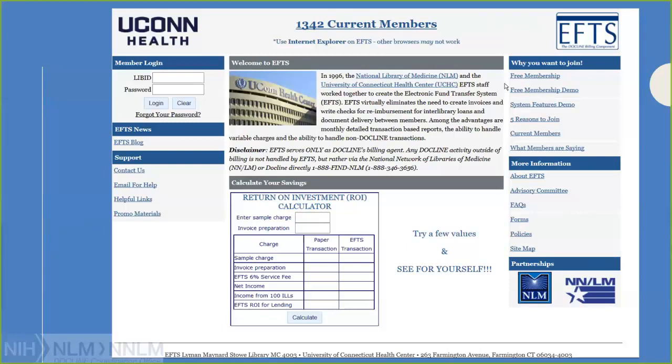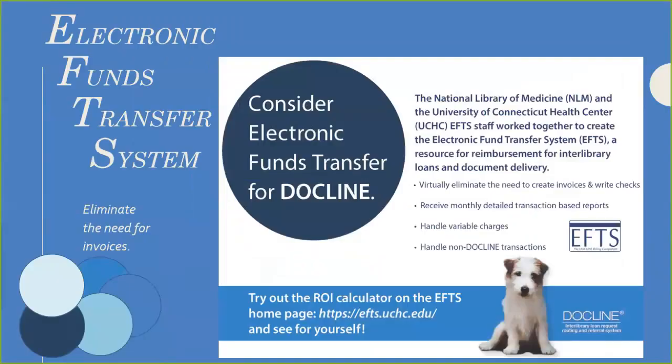I want to move on to EFTS — the electronic fund transfer system — which is the billing component of DocLine. It's a great, handy service. Currently, the Health Sciences and Human Services Library at the University of Maryland, Baltimore, where I'm located, is actually offering starter awards for the electronic funds transfer system — $200 awards given out on a first-come, first-served basis. If you're at all interested in DocLine and the electronic funds transfer system, there's a great opportunity. Please email me.